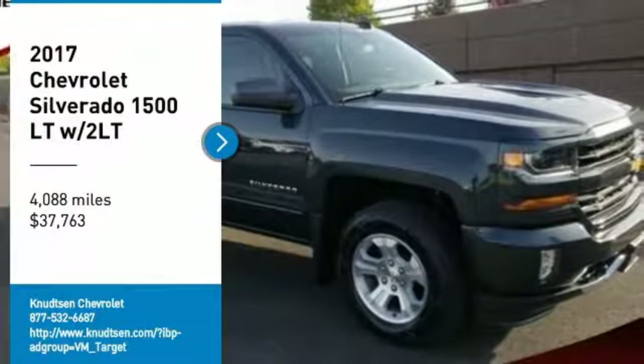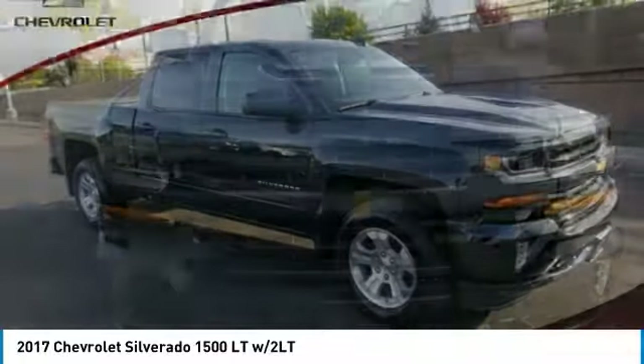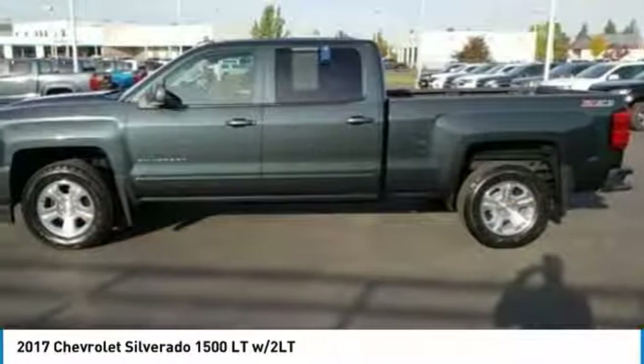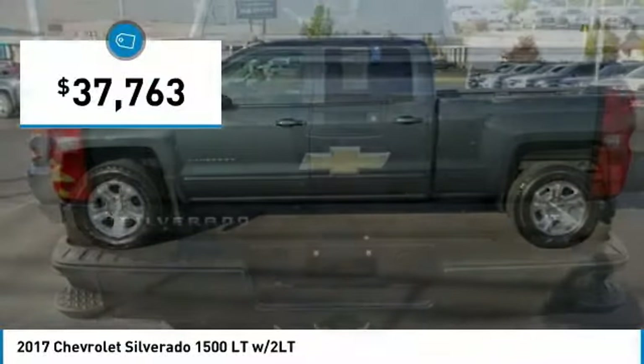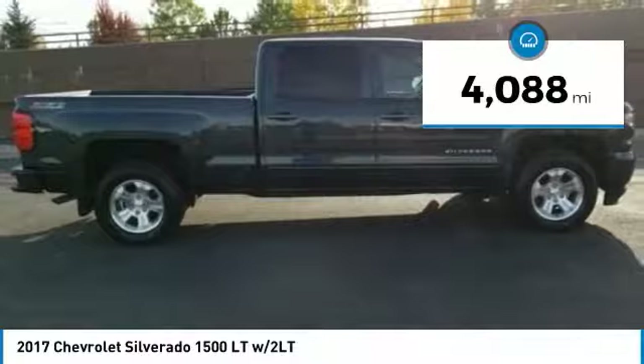Take a ride in the 2017 Silverado 1500. The Chevy Silverado 1500 has the lowest cost of ownership of any full-size pickup and is priced below $40,000. This vehicle has less than 5,000 miles.